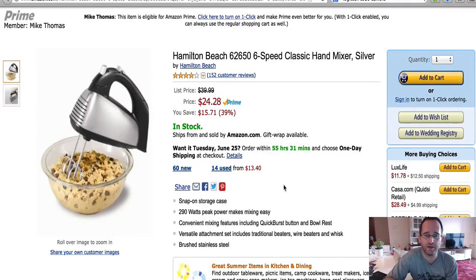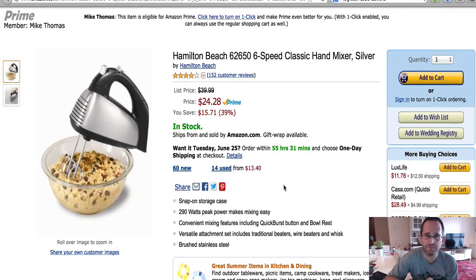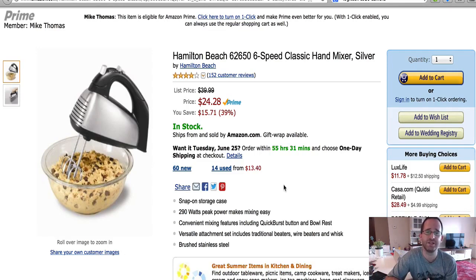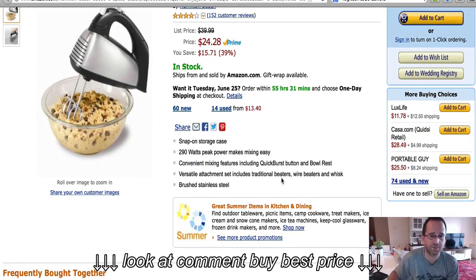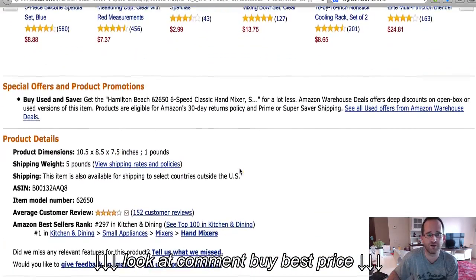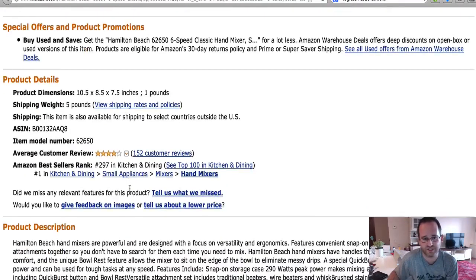Hey guys, if you're looking for an excellent electric hand mixer, the number one best-selling, most popular one on Amazon is the Hamilton Beach 62-650 6-speed classic hand mixer. It's reasonably priced at $24.28. It's got a snap-on storage case, 290 watts of peak power, which makes it really easy to do your mixing. The reviews it's gotten have been, in general, 4 out of 5 stars out of 150 reviews.